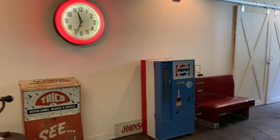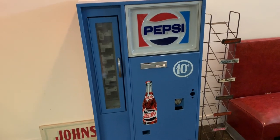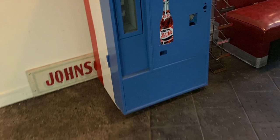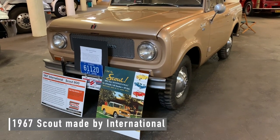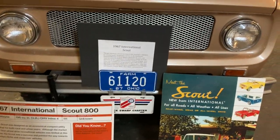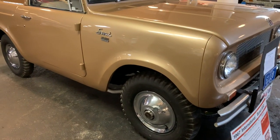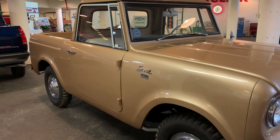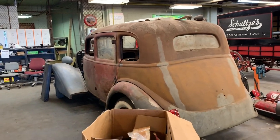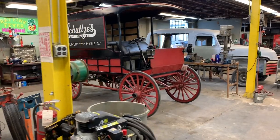I could use a drink about now. A Pepsi machine — oh wait, that's not working. Do you remember when these machines used to actually be functional? Looks like we have a 1967 Scout made by International, possibly an award winner — it's in nice shape. They let you walk around the restoration room. Well, I didn't see any signs saying not to.